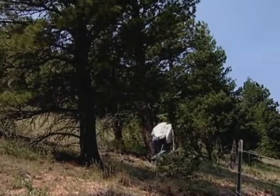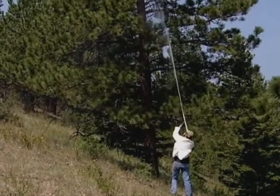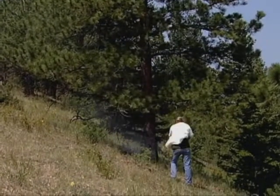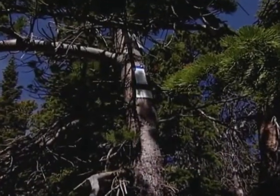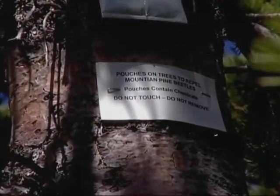Also, carbaryl is a chemical, so we use it sparingly and avoid treating any trees near water. We're also testing the use of pheromones on some trees. The pheromones mimic the beetle's own bodily chemicals and tell them not to attack a particular tree.